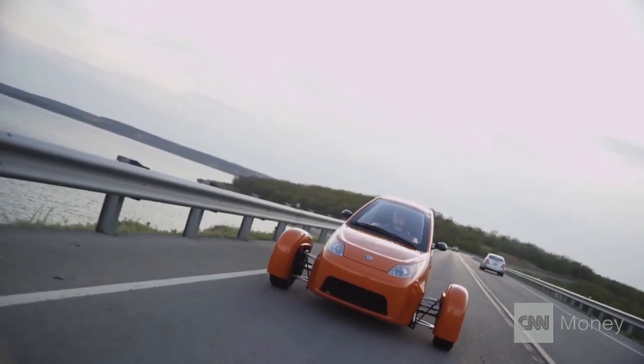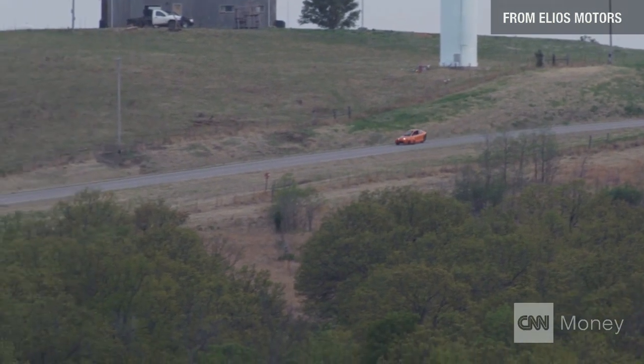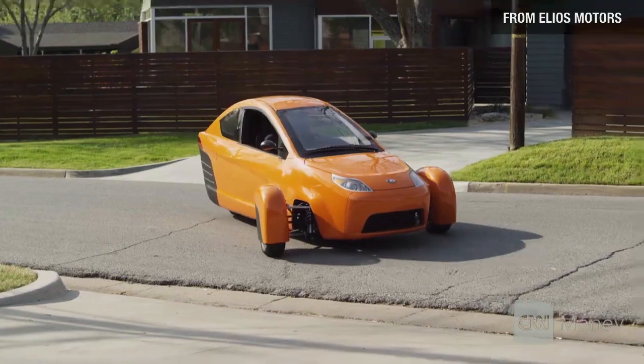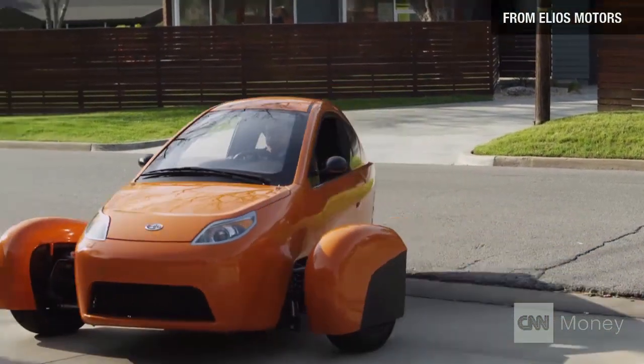To build these cars, Elio's taken over a factory in Louisiana that used to build the Hummer H3. It'll start building Elio's car sometime next year, and Elio claims they've already got over 15,000 reservations.